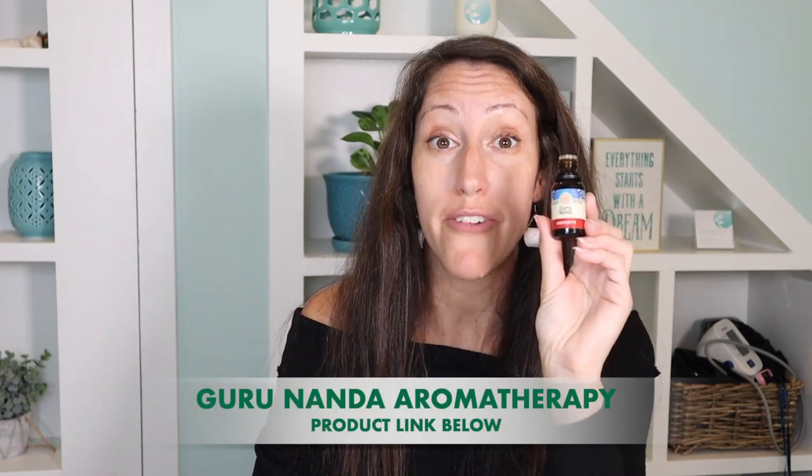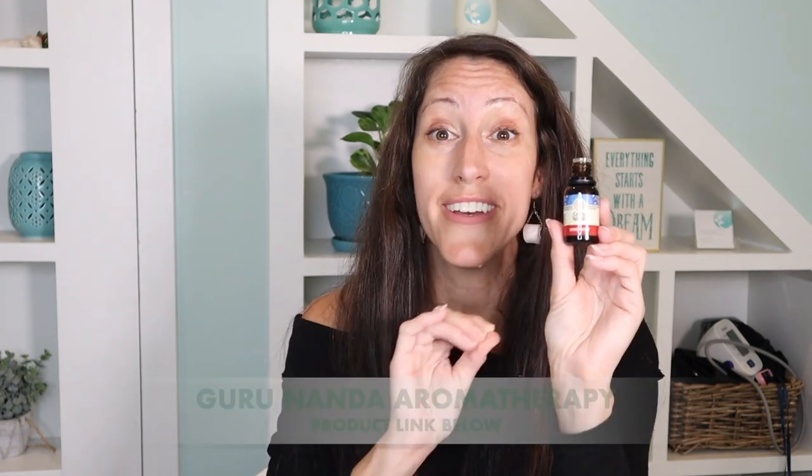Another thing I like to employ, especially when we're having a lot of irritation in the upper respiratory passageways, is aromatherapy. One of my favorite brands is Guru Nanda. They have a blend called Immunity that's fantastic — I found this right when the virus was kicking off in February, early March. It's like thieves oil on steroids because it also has a blend of oregano oil, and diffusing oregano oil is fantastic.